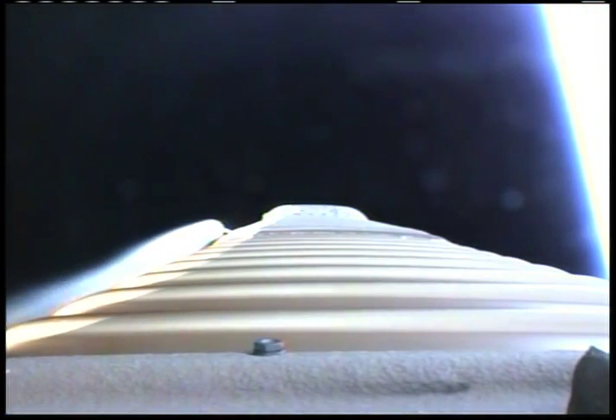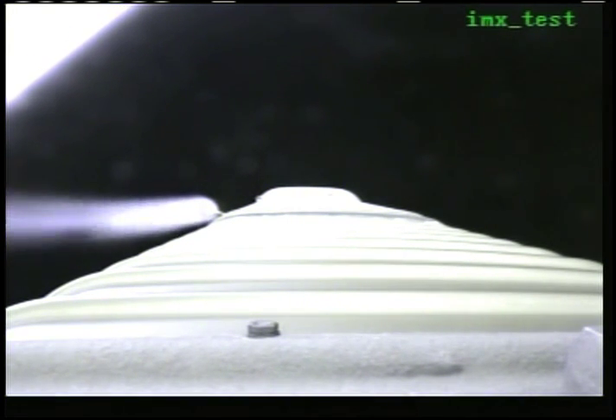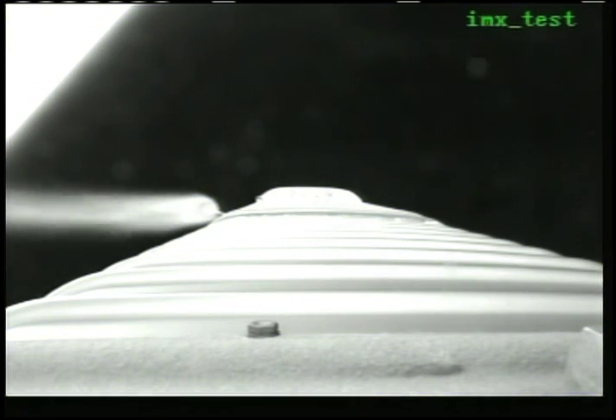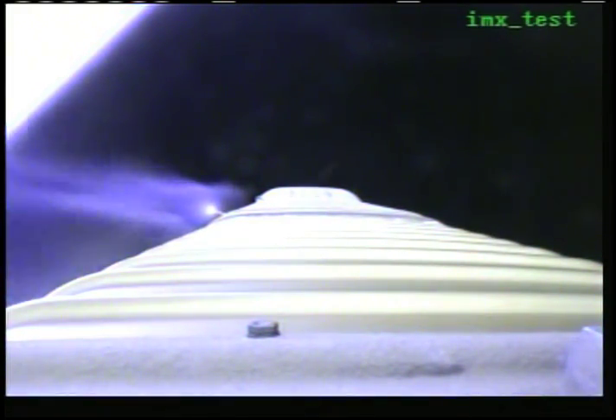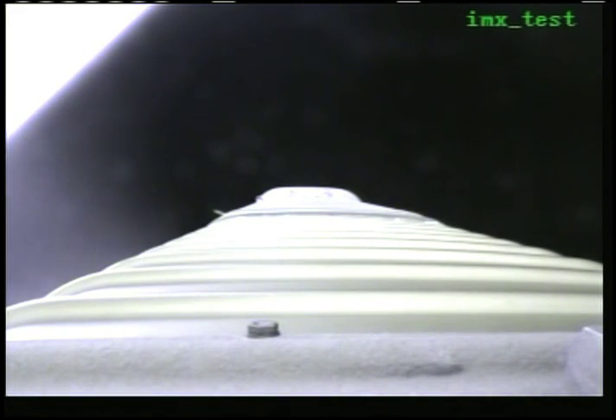Booster engine continues to operate well as we begin our 5G throttle segment. Booster phase cooldown is underway. Pump temperatures look good. Coming up on our 4.6 G throttle segment in preparation for Beacon. And boost phase cooldown is complete.